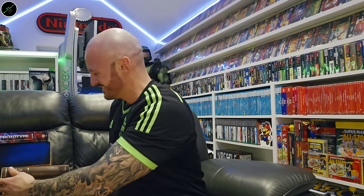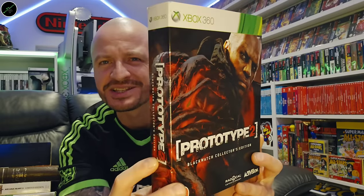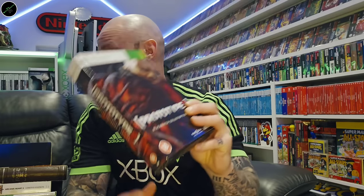And we're going to finish on some more big boxes and special editions. As I've already said, I love the artwork on the Prototype games, and this Prototype 2 Collector's Edition is no different. Just so much effort goes into these — there are metallic layers to it, it's embossed in places. Really nice, that one.